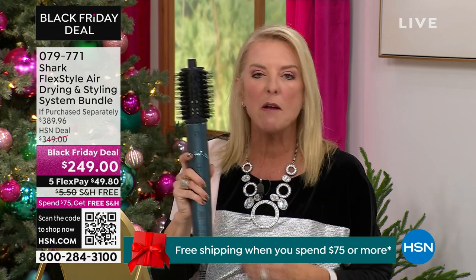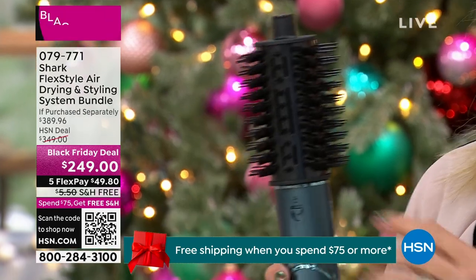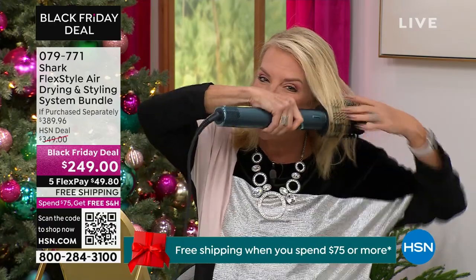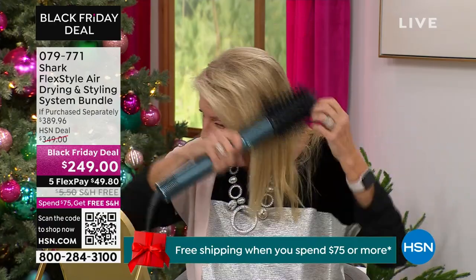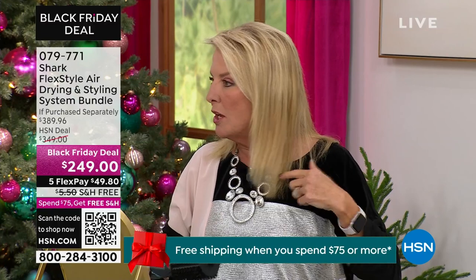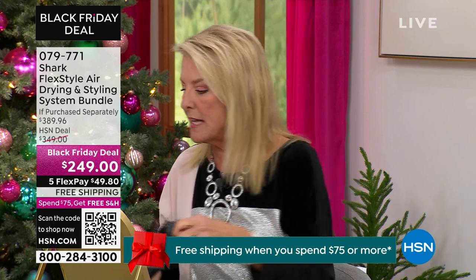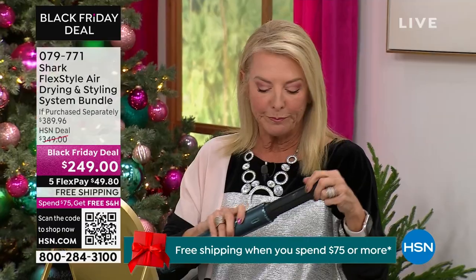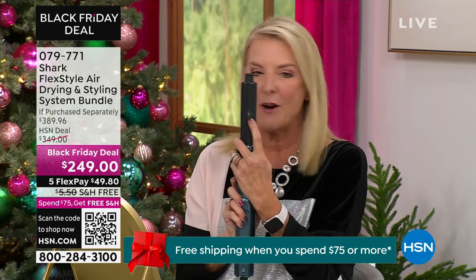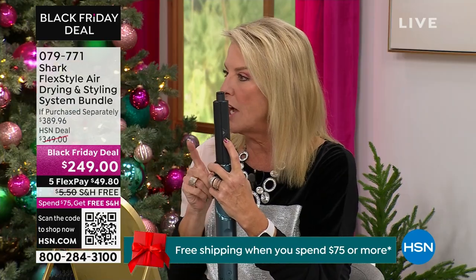A lot of time we talk about making curls, but this oval brush is the one that makes your hair really straight and really shiny. It's one of the coolest tools for smoothing. Now switching to the curler — here's a little tip: the arrows on the barrel show you which way your hair will curl when you look in the mirror. So you always know which direction your hair is going to go before you start.